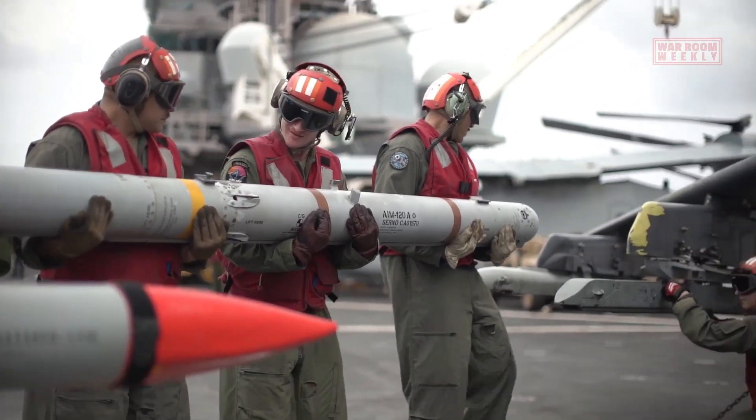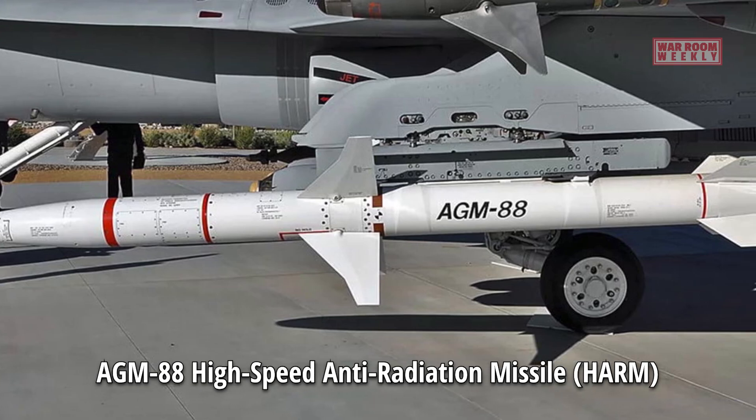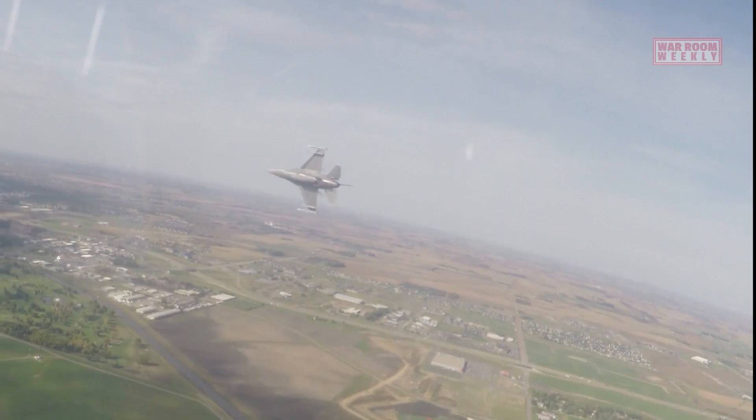Additionally, the AV-8B Harrier is armed with the AGM-88 High-speed Anti-Radiation Missile (HARM), designed to target and disable enemy radar installations and air defense systems.